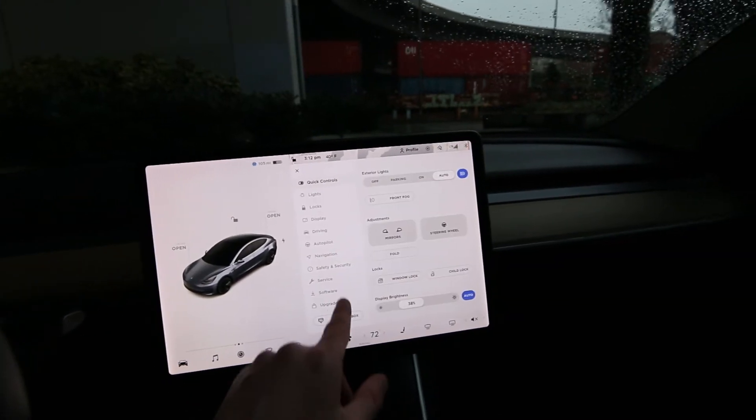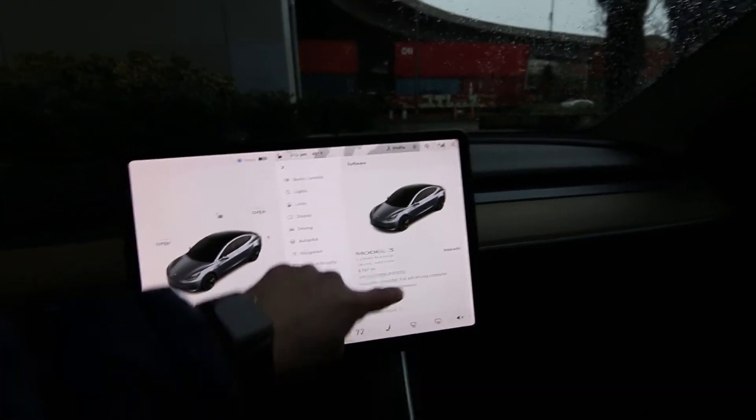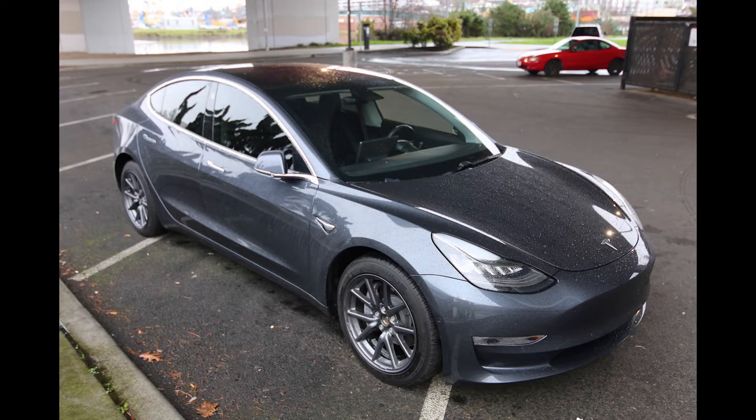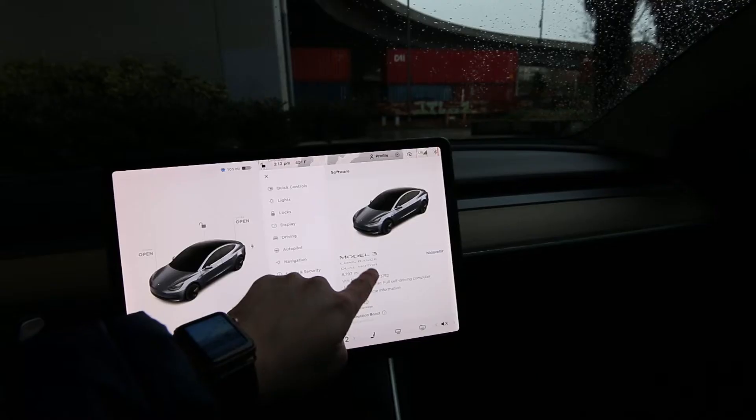I love Teslas. I was an early investor in 2014 and I still follow the company. I've been buying up stock here and there. Do your own research — I'm not an expert, just telling you what I'm doing.